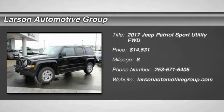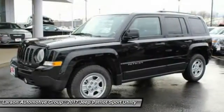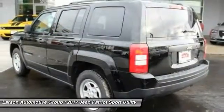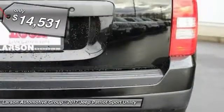We are pleased to show you the 2017 Patriot. The Jeep Patriot is unmistakably a Jeep. It looks like a cross between a Jeep Liberty and Jeep Compass, or maybe a three-quarter scale version of the big Jeep Commander. The Patriot has plenty of room inside for any size family and is priced below $15,000.